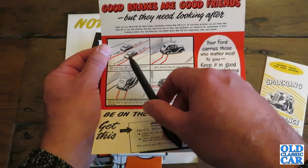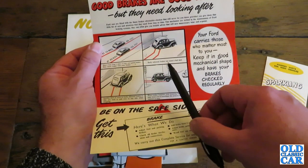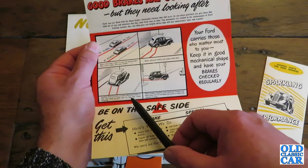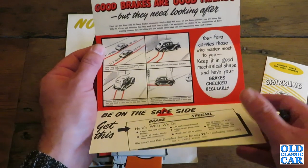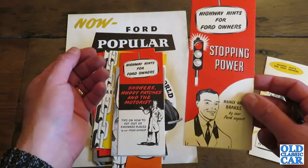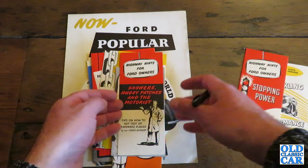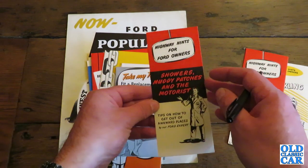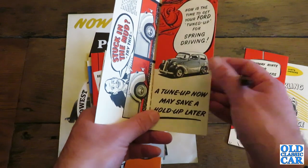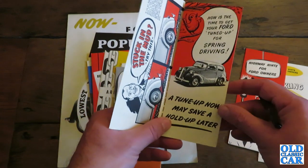We've got what looks like a 100E, and a Prefect here. 'Badly adjusted brakes can cause a bad skid. Worn brakes lengthen your stopping distance. Another fault of worn or badly adjusted brakes is that you tend to pull over to one side when stopping.' So again, this is promoting sound maintenance of your little Ford back in the 1950s, and also encouraging you to go to Limerick Motor Works Ltd. And another one here: 'Showers, muddy patches and the motorist — tips on how to get out of awkward places by our Ford expert.' Another Anglia, an E494A.